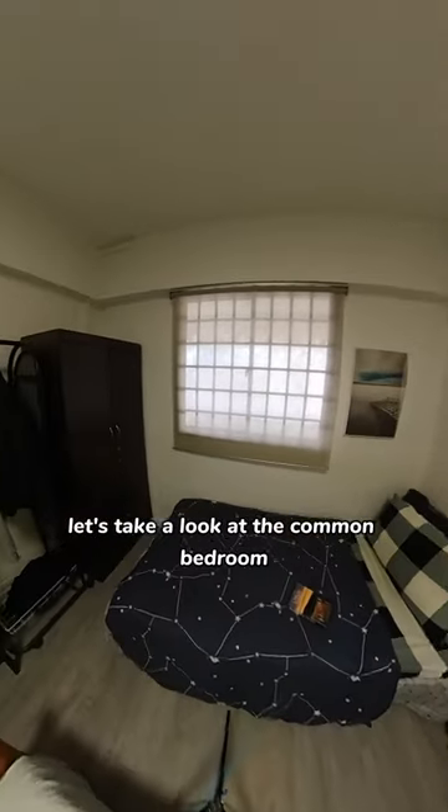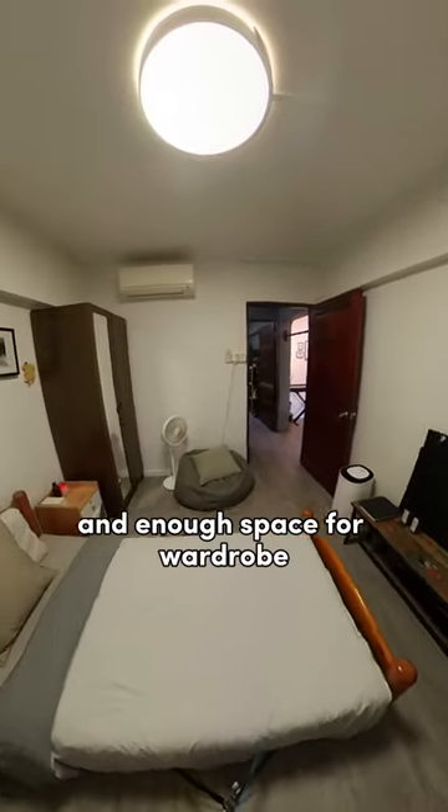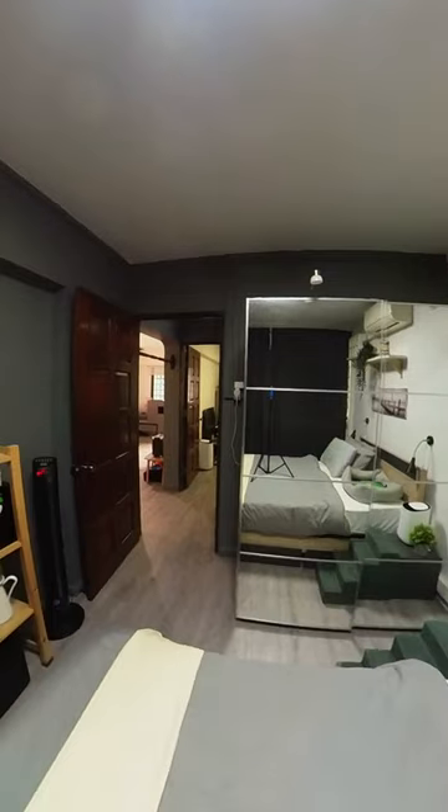Let's take a look at the common bedroom — it currently fits two single beds and has enough space for a wardrobe. Now let's take a look at the master bedroom.